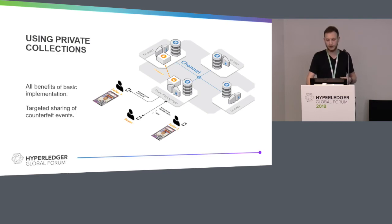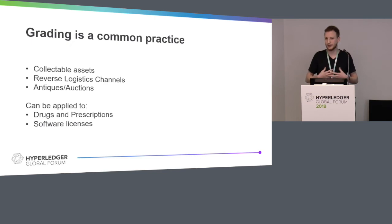So that's about it for private collections. There's a reason why it's interesting and it's a great feature for Fabric to have — and it's not just a use case for collectibles. You have entire reverse logistics channels that use grading extensively, not just to assess the quality of products but also to tag them for liquidation or resale. You have auction markets that use grading intensively too. And this is a perfect use case that can be applied to other industries beyond that — namely drugs and prescriptions, or software licenses, for instance. So that's about it — I think we have a few seconds left. Do you have any questions?